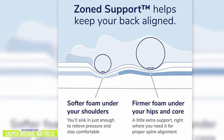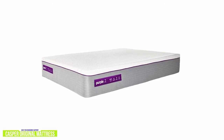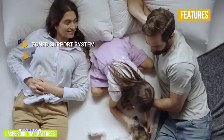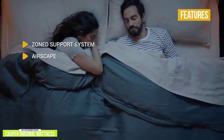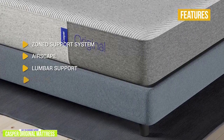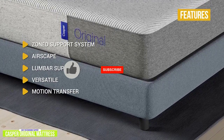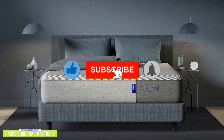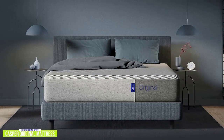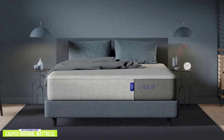The Casper also comes as a hybrid with springs, or you can check out the Purple Hybrid coming up later — it's one of the most innovative hybrid mattresses around. The key features are: zoned support system — firmer towards the center and softer towards the head and foot of the mattress; Airscape proprietary aerated open-celled foam ventilates trapped heat well; lumbar support from the zoned system; versatile for all types of sleepers; and good motion transfer isolation. If you're looking for a versatile mattress that delivers zoned support for a variety of sleeping positions, the Casper Original mattress is one of the best options for you.